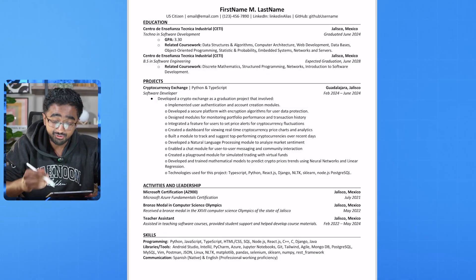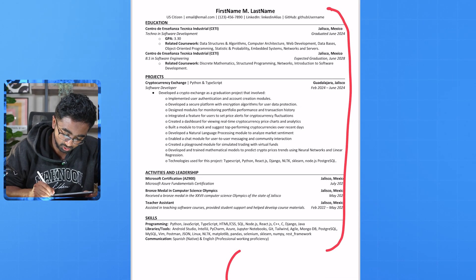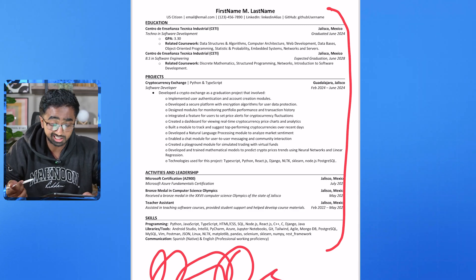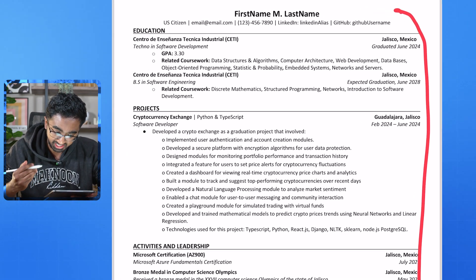Resume number four, and man, is this giving me sore eyes. Overall, the formatting is pretty good. But I hate when there's just so much white space — this easily gives the recruiter the chance to say 'he's just not experienced.' You need to fix that up.